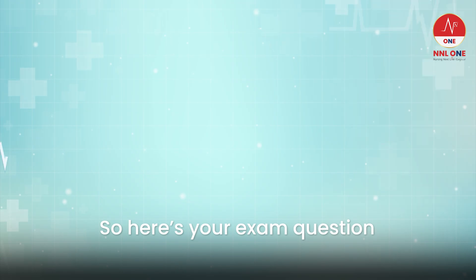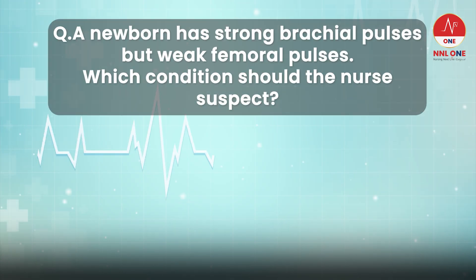So here's your exam question. A newborn has strong brachial pulses but weak femoral pulses. Which condition should the nurse suspect?